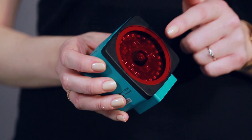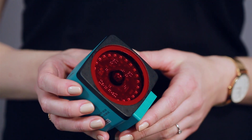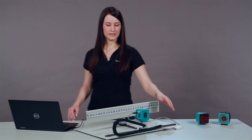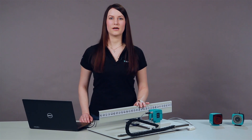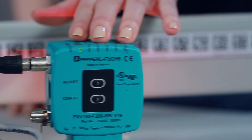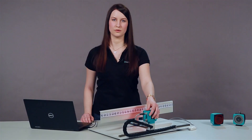The read head itself contains a camera module and a built-in illumination unit. With this, the code tape is illuminated and the position marks that are contained in the data matrix codes can be read. As you can see in our test setup, the code tape is installed on the stationary part of the plant, while the read head is mounted on the moving part and moves parallel to the code tape.